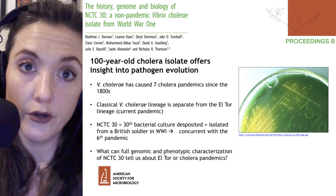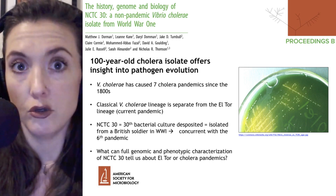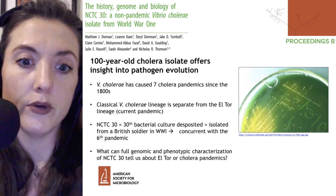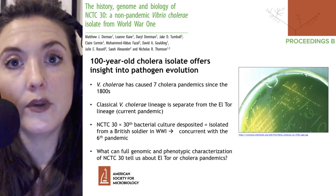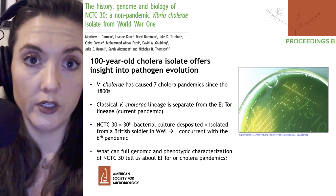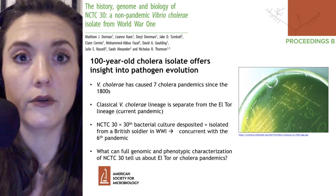In this study, the researchers wanted to look at NCTC 30, which was the 30th bacterial isolate deposited within the National Collection of Type Cultures, an institution that holds different bacterial and microbial isolates. This particular isolate was taken from a British soldier in World War I, which was concurrent with the sixth pandemic of cholera. During that time, troops were worried that cholera would spread among them and disable entire platoons or battalions.